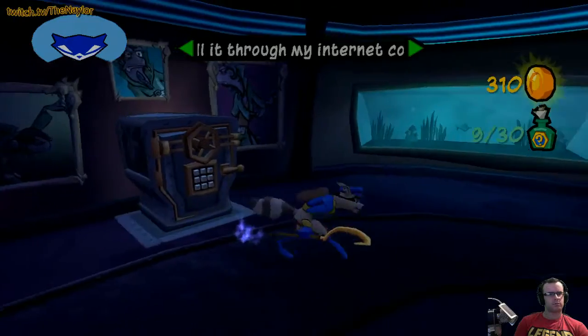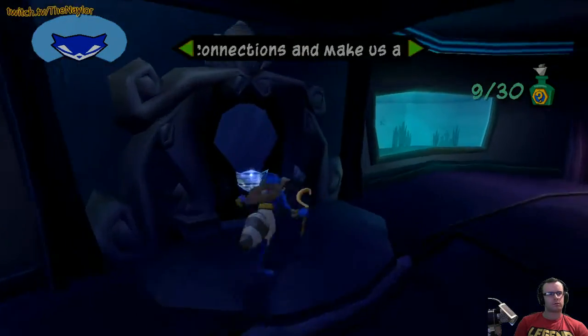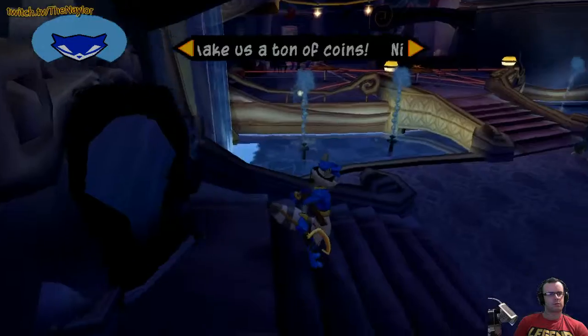You can't open this vault without finding all of the clues outside around the safe house.